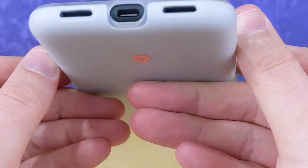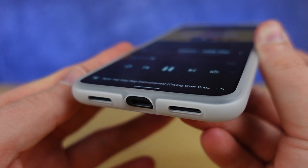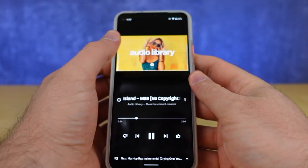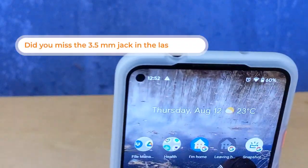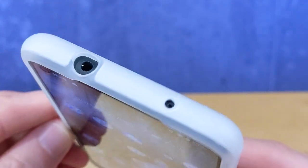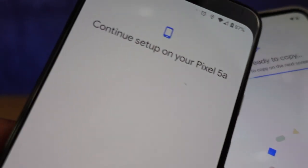It has pretty good stereo speakers and sports two microphones with noise suppression features that keep it sounding good on calls. It has the Titan M security module, which is important for two-factor authentication and is physically on the device you're carrying at all times. Plus it has wired connectivity via a 3.5mm headphone jack and a USB-C connector at the bottom used for both charging and initial device setup.